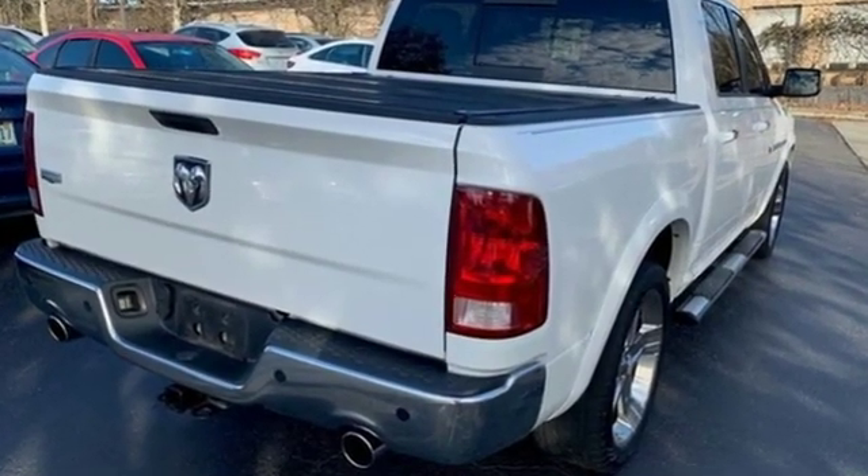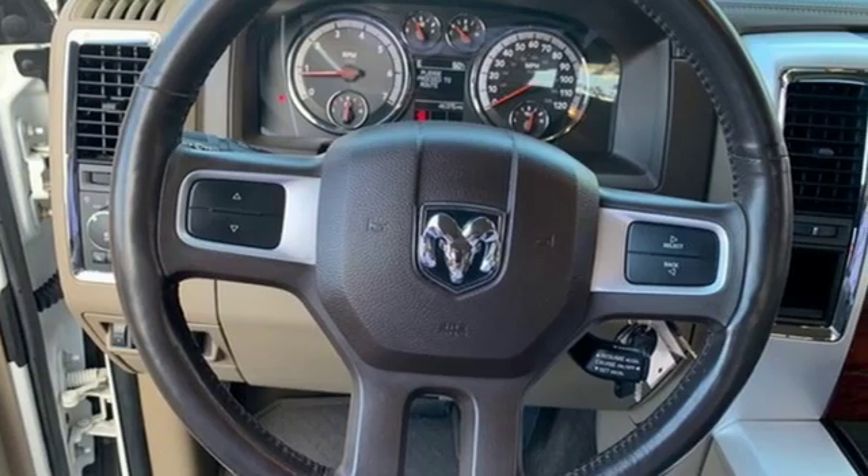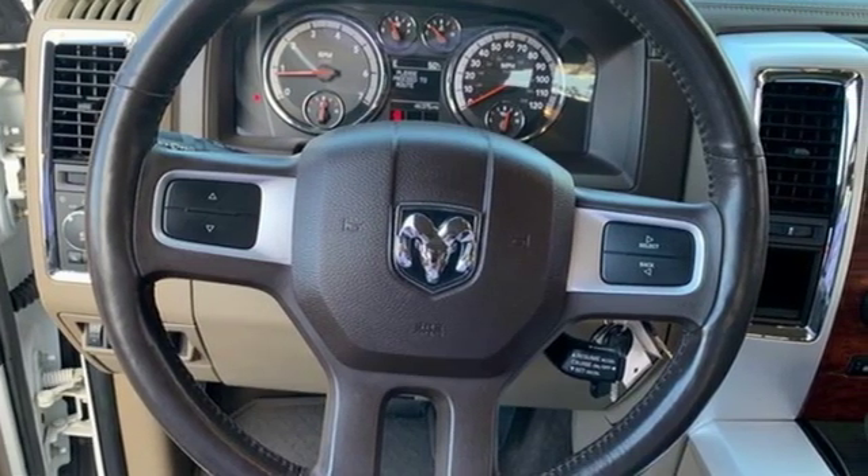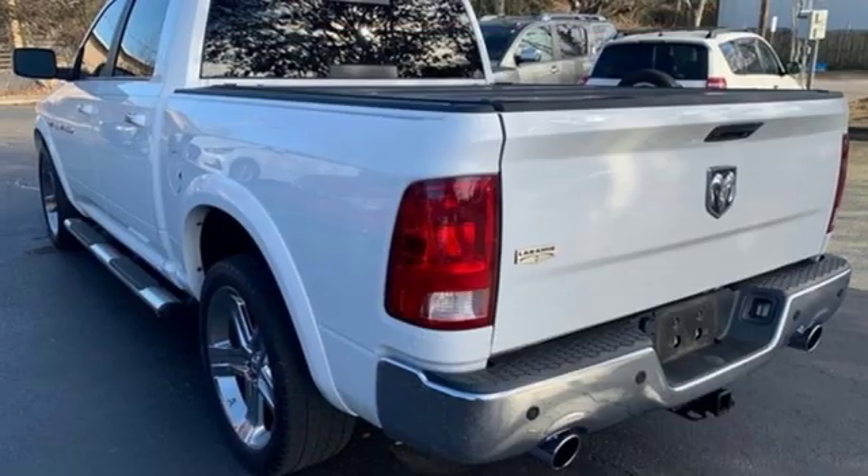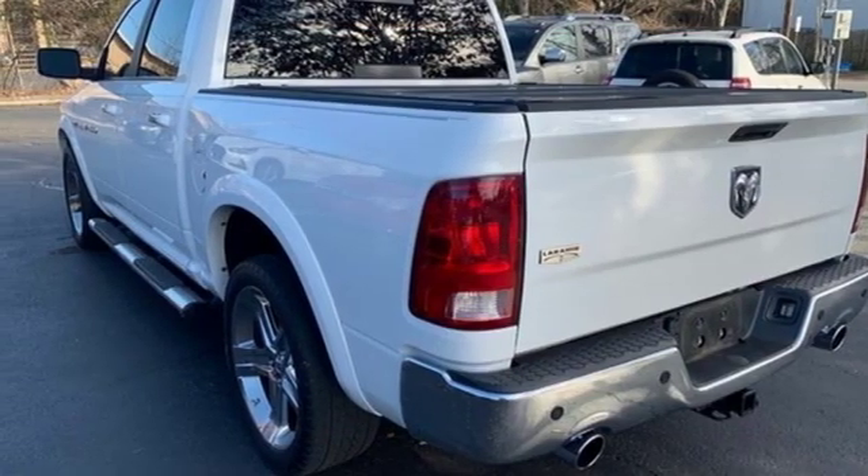Automatic transmission, heavy duty shocks, driver selectable mode, aluminum wheels, external memory control, power heated mirrors, dual zone climate control.